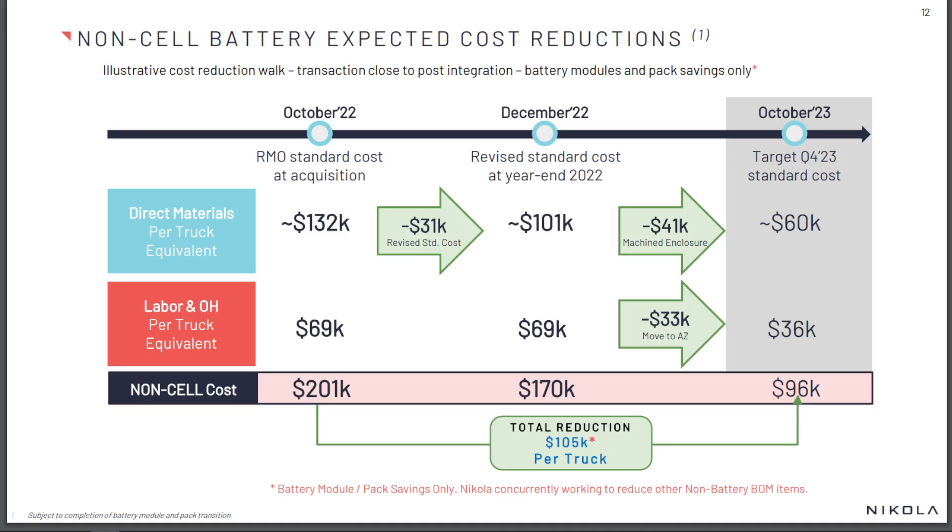As of the end of 2022, data from Nikola's own presentation shows that the non-cell manufacturing cost of one battery electric truck is around $170,000. That is obviously more than the cost of a brand new conventional class 8 semi-truck, which goes to show the massive issues EV startups are currently facing. The majority of this is just the direct materials of making that battery electric powertrain, not including labor or overhead, which itself accounts for almost $70,000.